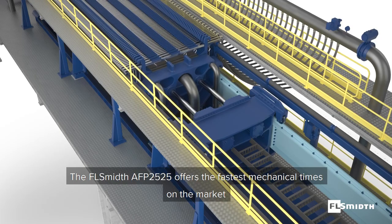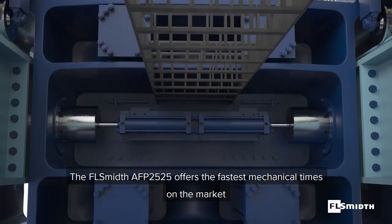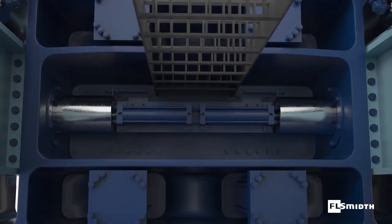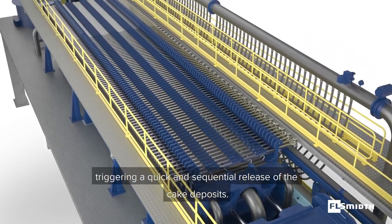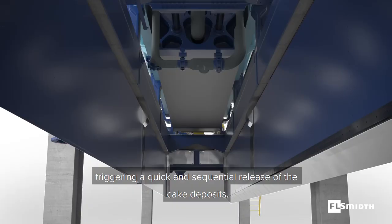The FL-SMID AFP2525 offers the fastest mechanical times on the market. Our latest innovations allow for synchronicity, triggering a quick and sequential release of the cake deposits.